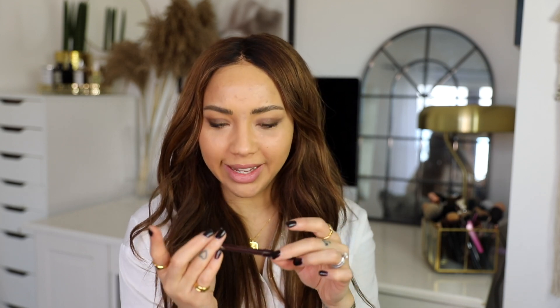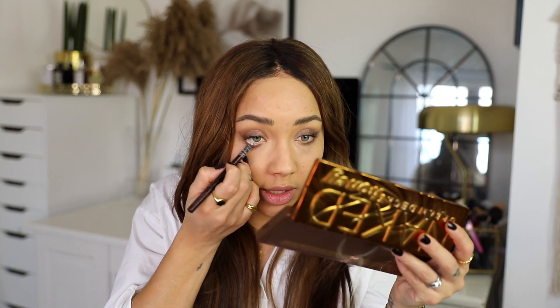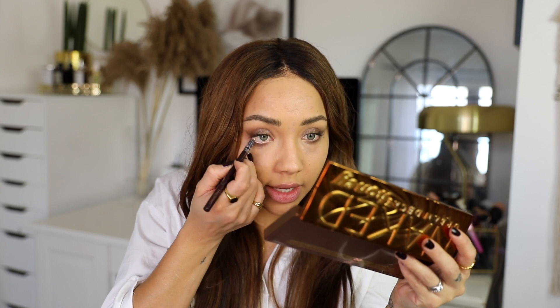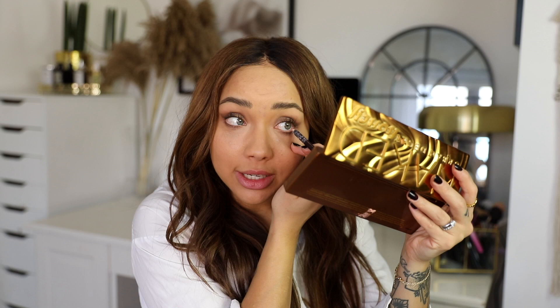Another liner I had to mention because I've used it so much this year is the Charlotte Tilbury Rock and Kohl eye pencil in a sort of light colour — I don't want to say skin tone because everyone's skin tone is different. This is just amazing for brightening inside the eyes, and I love that it's not a pure white because that can just be too harsh. It's a nice brightening, really light, sort of pinky beige, peach colour.